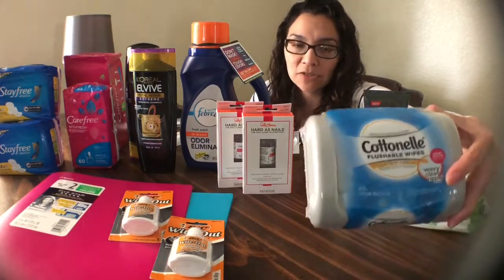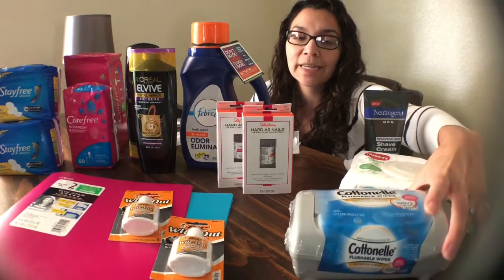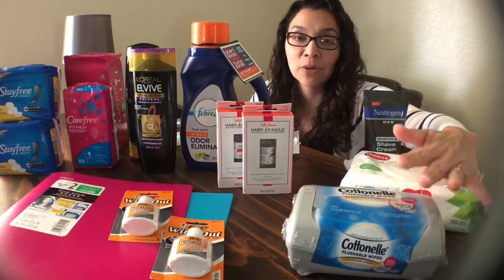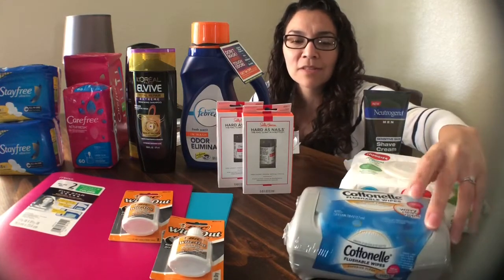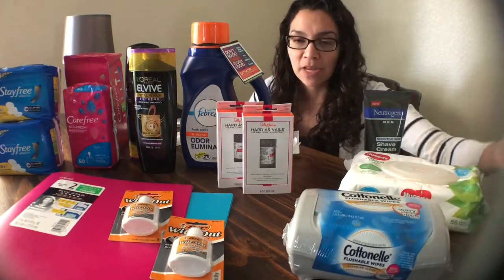That's not the best price — we can actually get these cheaper than that — but I was trying to hit my bonuses and rebates, so I went ahead and got it. It was cheaper for me to get this than some of the other items.